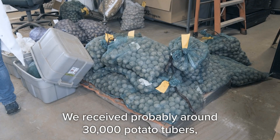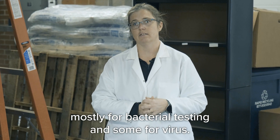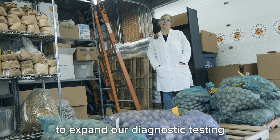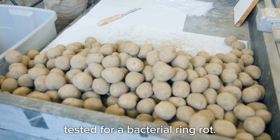We received probably around 30,000 potato tubers, mostly for bacteria testing and some for virus. We were asked by the growers a couple of years ago to expand our diagnostic testing to test for bacterial ring rot.